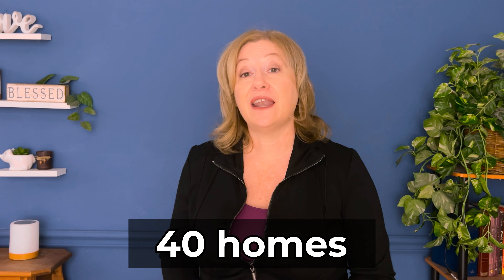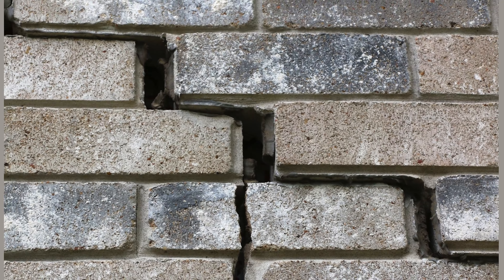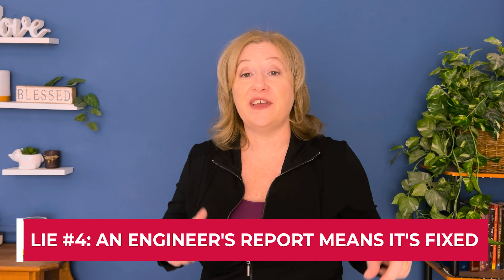Lie number three: 'A warranty means it's fixed.' Let me tell you our personal story. In 2003 we began buying rental homes and over five years we bought about 40 rentals — almost all had foundation problems because those were the cheapest homes to buy. We became very familiar with what to look for and how foundation problems behaved. We did not have a single home where a warranty actually meant the home was fixed. All of our experience has shown us that once a home has foundation problems, it is never permanently fixed — it is a lifelong scourge that runs with the home.